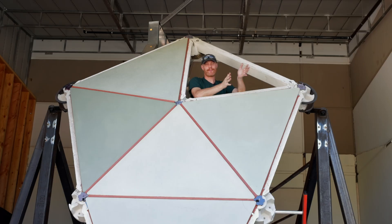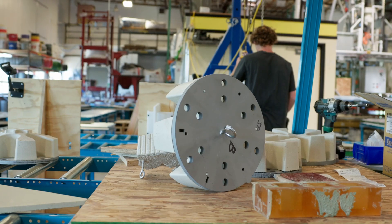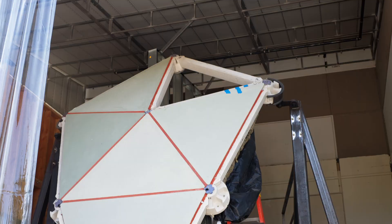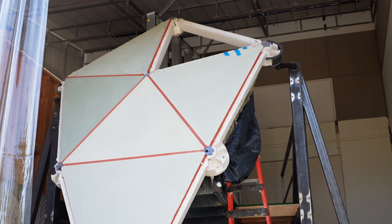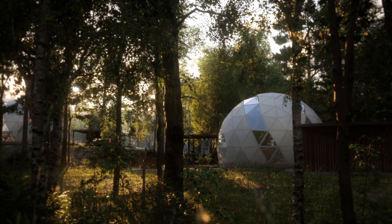This is monumental. We're going from vision to delivery. We're showing the proof of concept — taking all these years of R&D and applying it in real life. We're proving that this system works and laying the groundwork to bring GeoShip to the rest of the world.